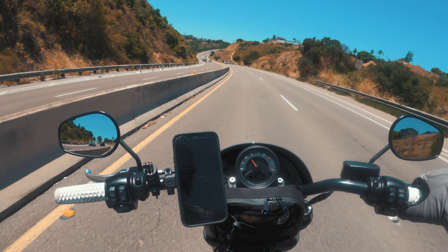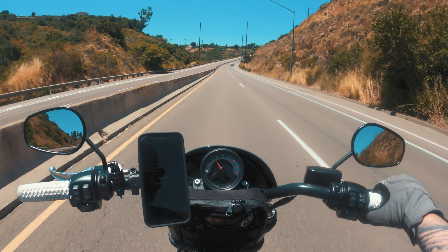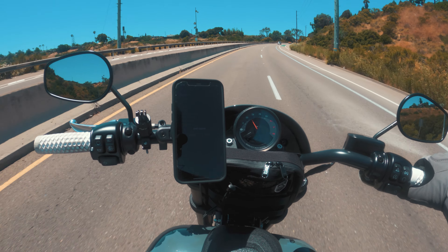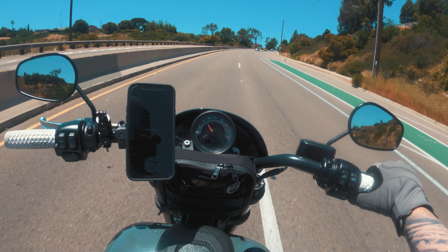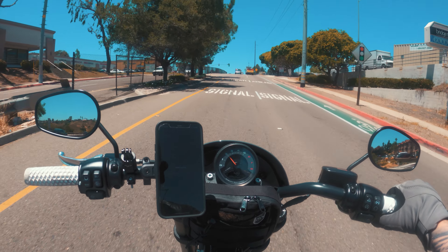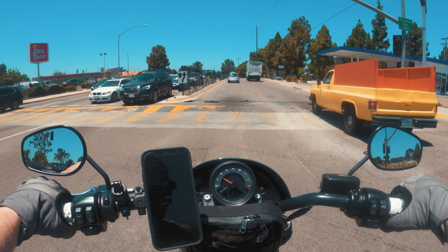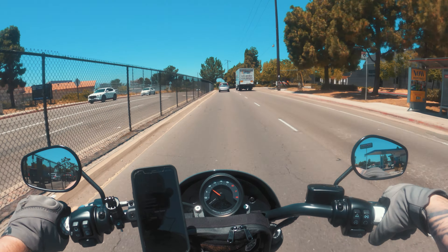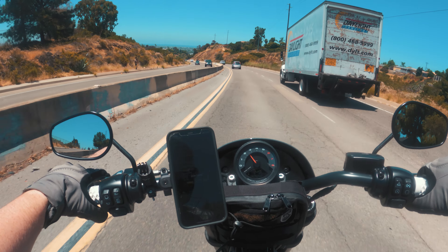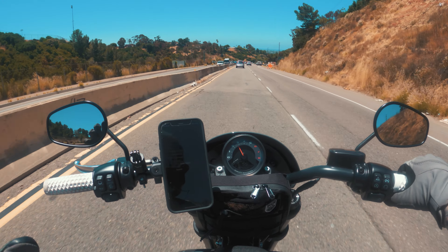Gas: I expected to be getting a little bit more out of the tank. I'm getting about 150 miles to a tank, which is decent — it's a five-gallon tank. It only costs me about $15 to fill up here in San Diego. I just had an impression I was going to be getting at least 200 miles out of a tank. If you daily commute, say about 20 miles a day — 10 miles to work, 10 miles back — you will be filling up about once a week.